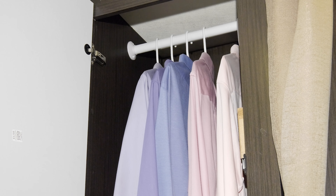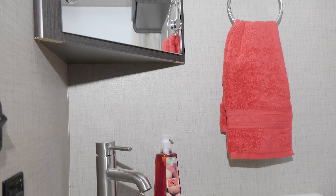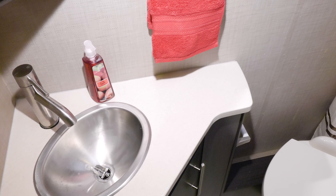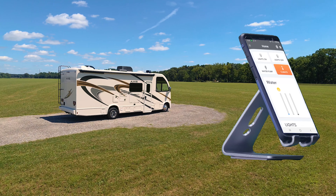Perfect for getting ready after grabbing your clothes out of the closet — a quick stop in the bathroom and you'll find the Axis has all the features you want on the road. You have a shower with a skylight, sink, and medicine cabinets, and even places to keep your towels and clothes hung up and dry.